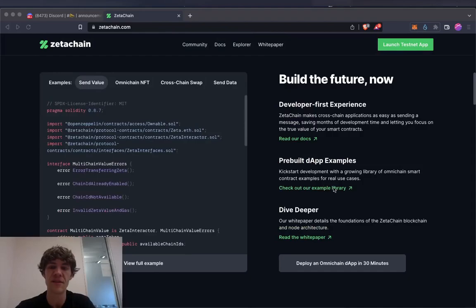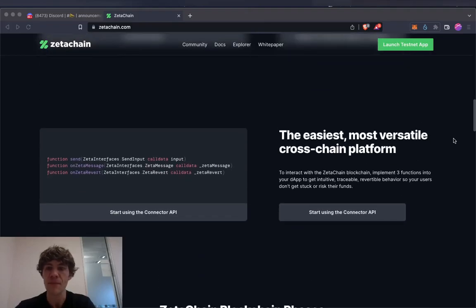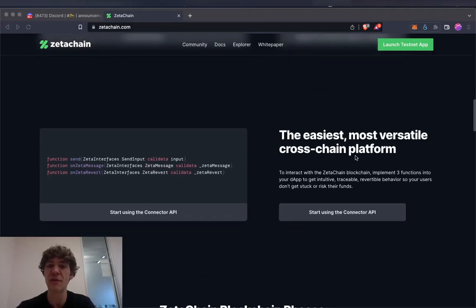You can essentially build apps on the ZetaChain blockchain. It's the most versatile cross-chain platform — implement three functions into your DApp to get intuitive, traceable, revertible behavior so your users don't get stuck or risk their funds.